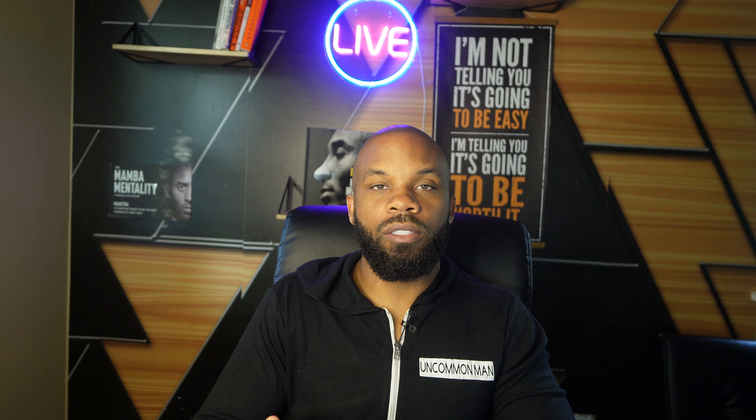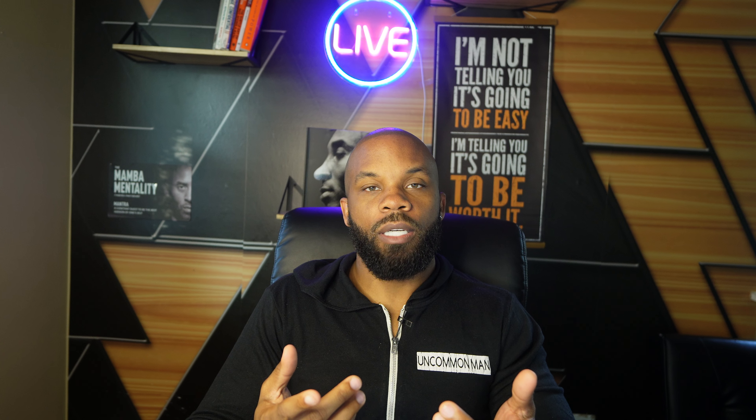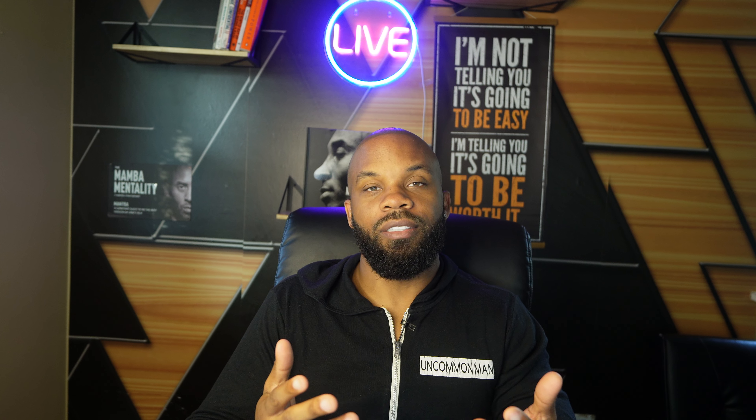Now how do we do that? But before we get into that, if this is your first time to my YouTube channel, please make sure you like, subscribe, and hit that notification bell if you enjoy the content that I'm giving you today.